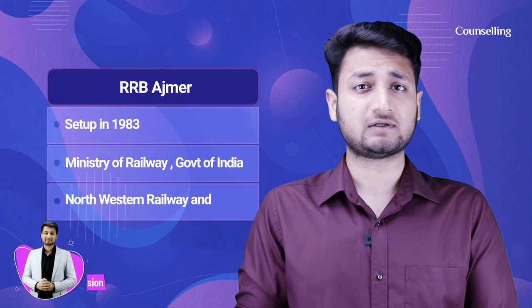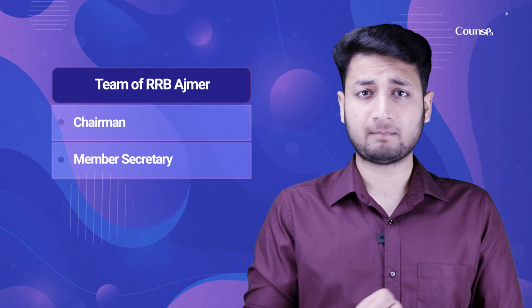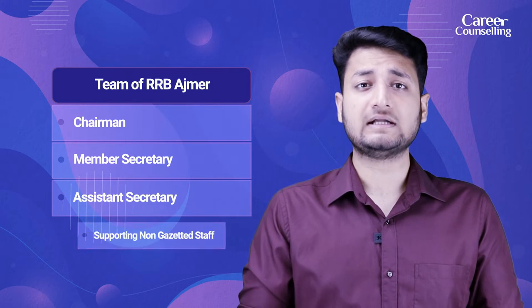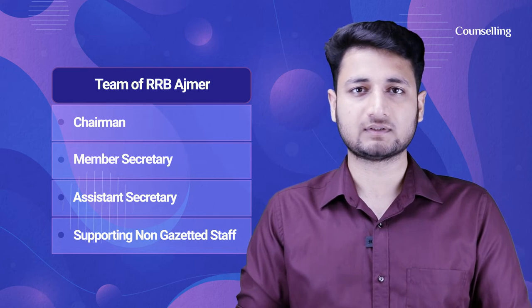RRB Ajmer was set up in 1983 under the Ministry of Railways, Government of India. RRB Ajmer conducts exams related to North Western Railway and West Central Railway. The team includes a Chairman, Member Secretary, Assistant Secretary, and Supporting Non-Gazetted Staff working in the functioning of RRB Ajmer.